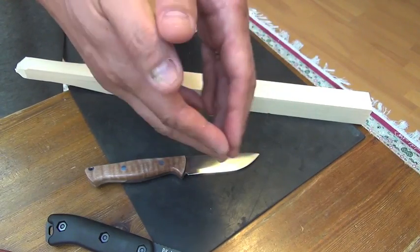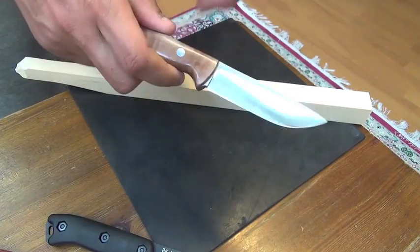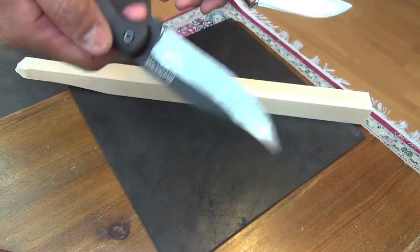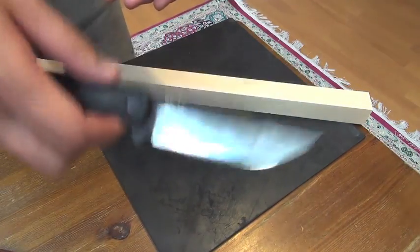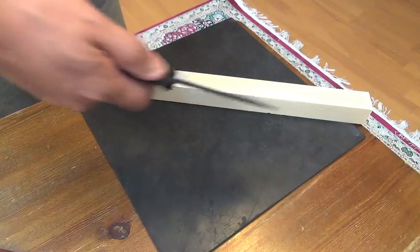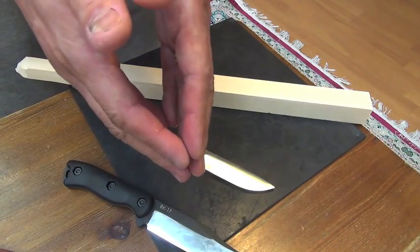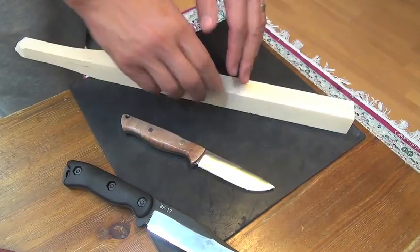The final edge angle is expected to be larger on this one than this one. So I think this will cut this wood faster, but it has less breaking power than this one.